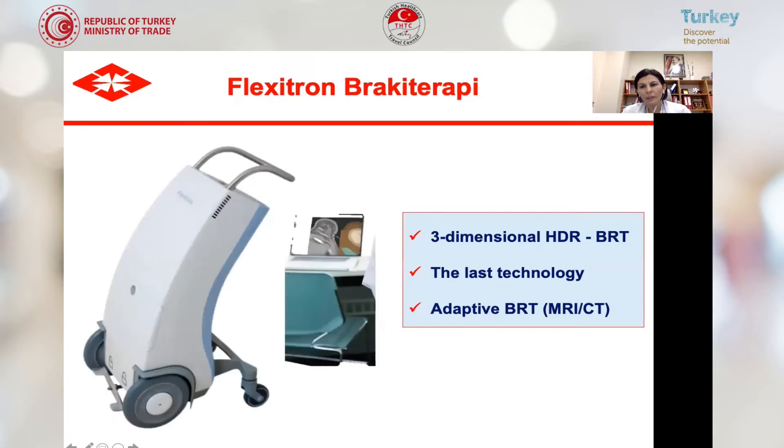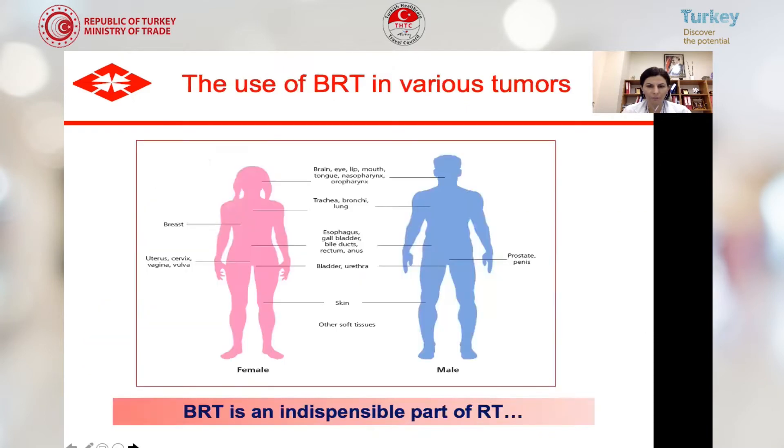We have a three-dimensional HDR brachytherapy unit — the latest technology in radiation oncology. It is very important in gynecological cancer treatments and can perform image-guided adaptive brachytherapy, which has shown overall survival advantage in cervical cancer patients, while also decreasing toxicity. Brachytherapy is an indispensable part of radiation treatment and can be used in male tumors, female tumors, even pediatric tumors, and all kinds of organs with suitable indications.